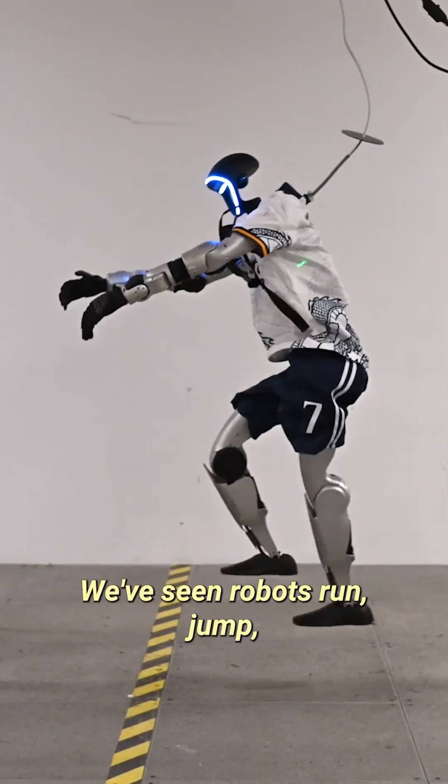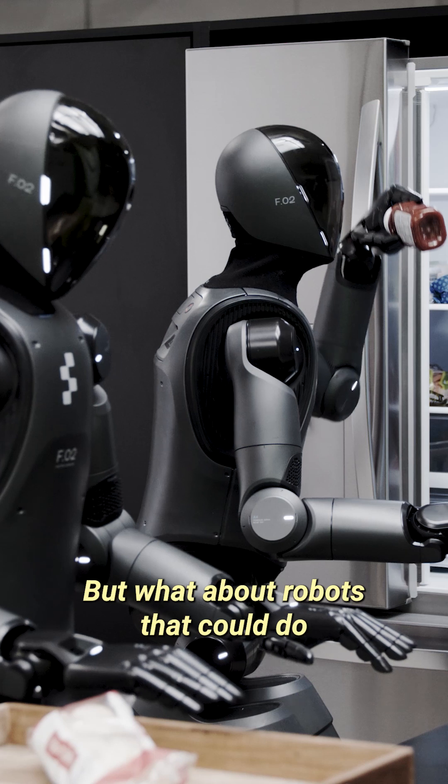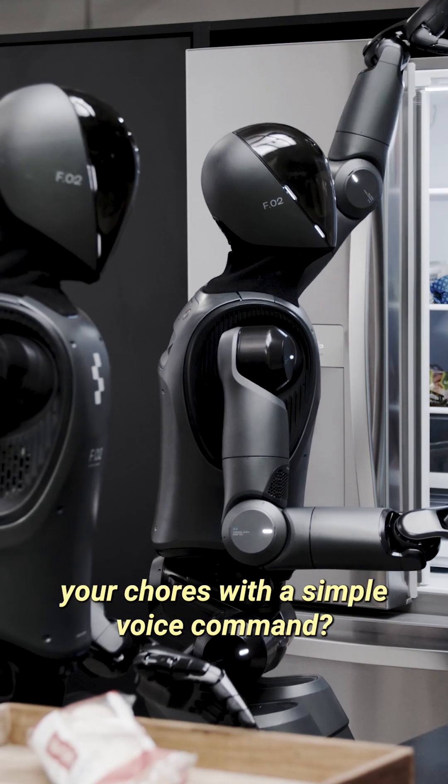We've seen robots run, jump, and even dance their way into the future. But what about robots that could do your chores with a simple voice command?